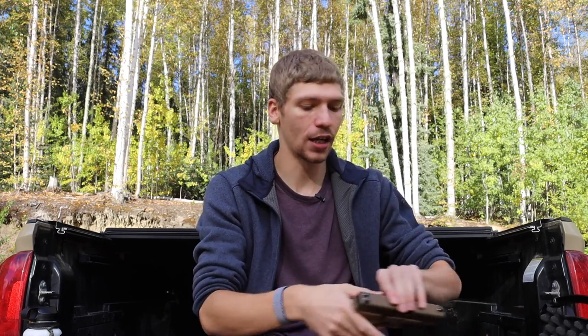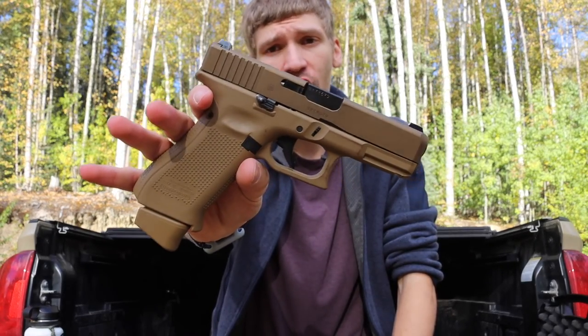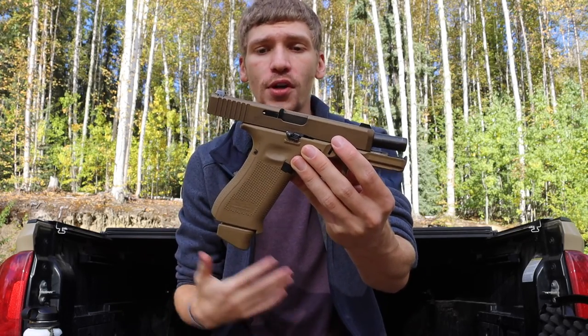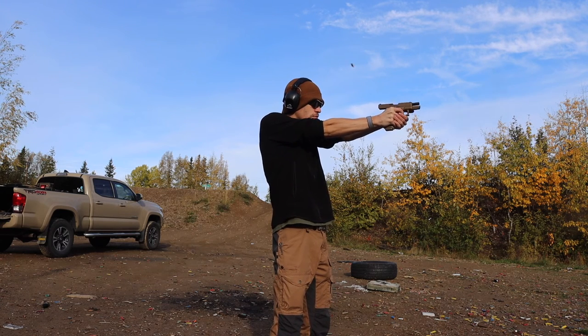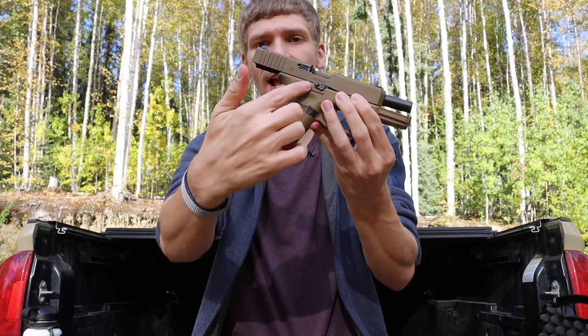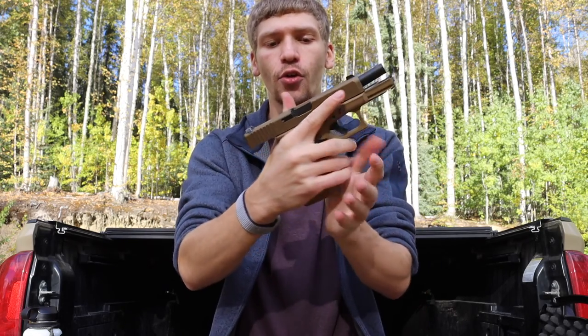My second go-to — and the one I was actually EDC-ing before I switched to the custom Glock 19 Gen 4 — is a pretty vanilla, standard Glock 19X. This gun was my EDC rig for the past two years and I really enjoy it. What distinguishes the 19X from a standard Glock 19 is that it has a Glock 17-sized frame, so the handle is noticeably longer.